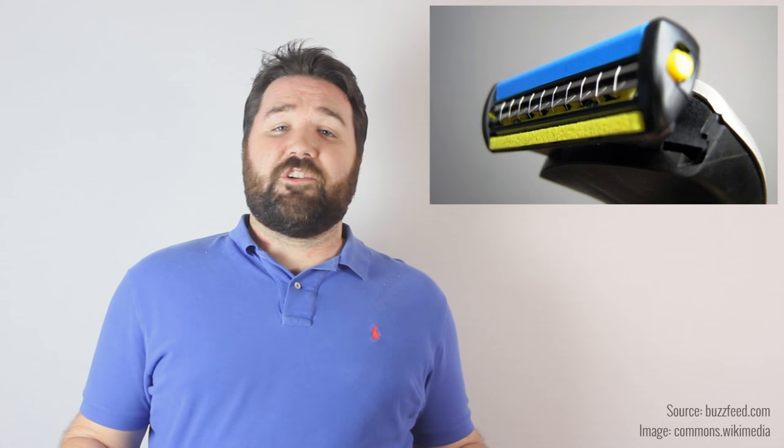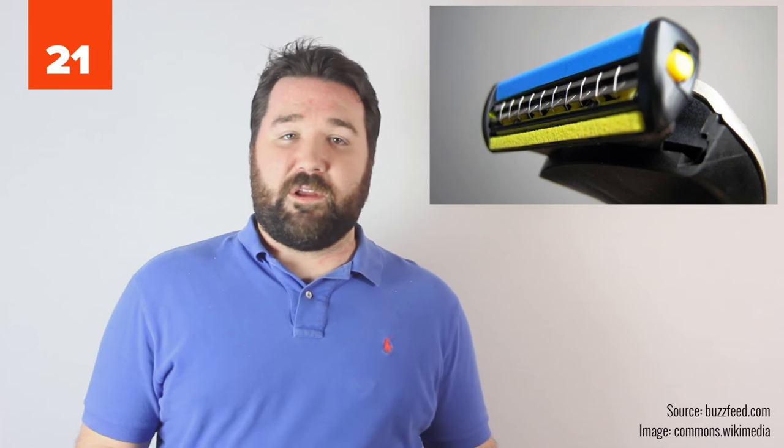21. Hair conditioner can serve as a great shaving cream for sensitive areas. 20. Bar soap works as a great gym bag deodorizer. Just put an unused bar of soap in your gym bag to keep sweaty clothes from adding a permanent stench to the bag.